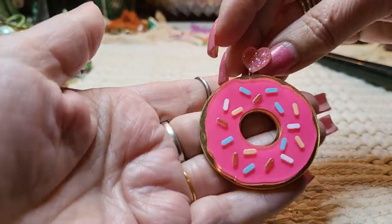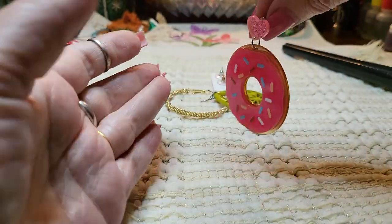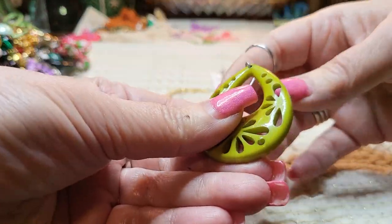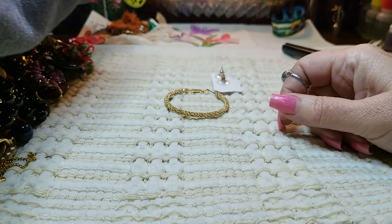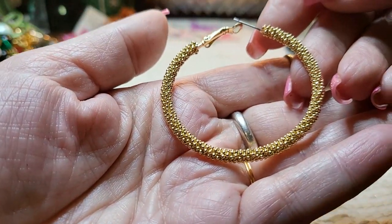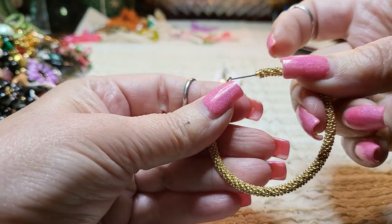And then we have an earring that is a donut with a heart. Post, but it dangles. And then this is acrylic, cut out. Cute — I like the green, it's a pretty green color. This is pretty — gold tone hoop, but this one's made very nicely.